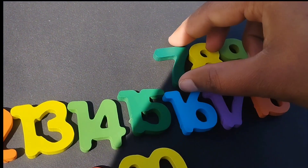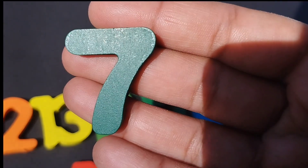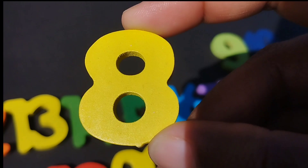Number six. Seven. Number seven. The next number is number eight.